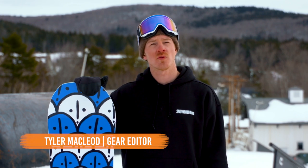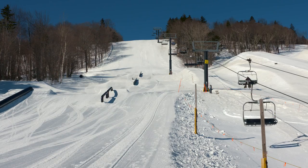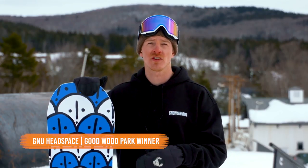Hey guys, this is Tyler. We're here at Corinthia Mount Snow in Vermont for the 2018-2019 Trans World Snowboarding Goodwood Park Test. I'm here with one of this year's winners, the GNU Headspace.